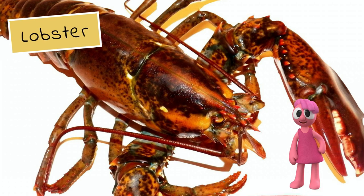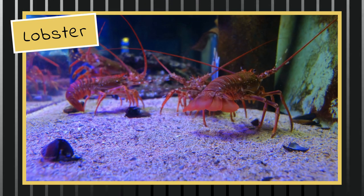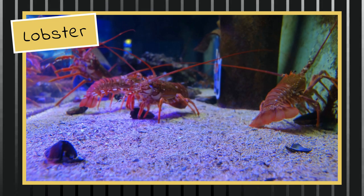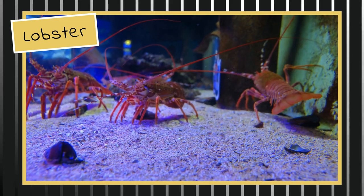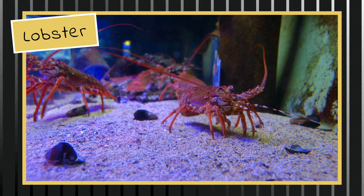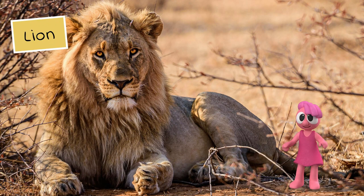You've just about got it. It's the lobster. I'm very proud of you. I know you can figure this out. It's the lion. Keep it up.